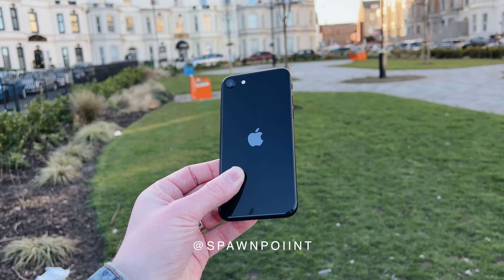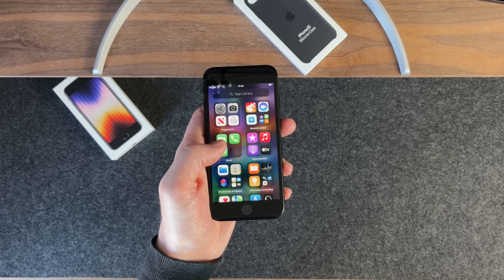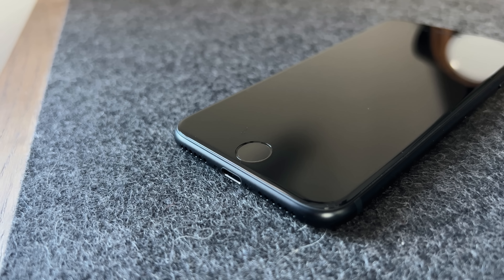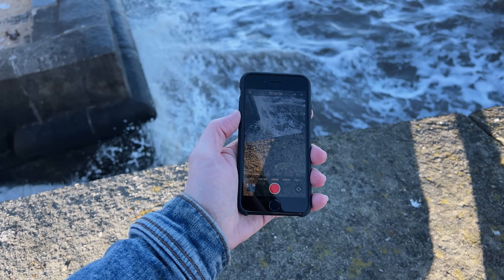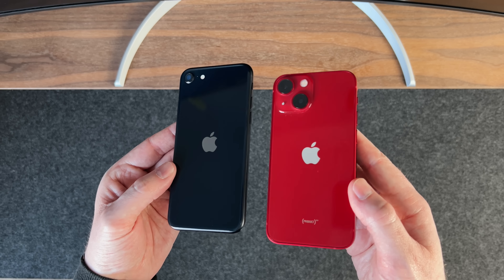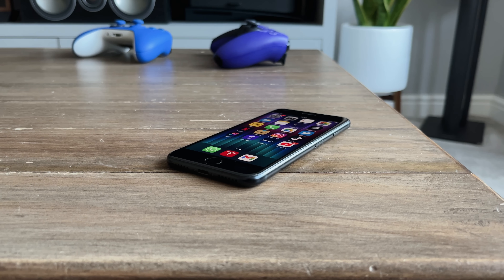Hello everyone, it's Spawn Point and this is the iPhone SE, Apple's 2022 budget iPhone. This is marketed as the cheapest and most affordable phone to buy right now, but is it actually any good? Let me show you if this little phone is worth buying, including the performance that it's packing and the features that it's still missing. I'll even compare it to the iPhone 13 mini and the iPhone 11 to give you an idea of its capability and whether it's worth spending a little more for something else.